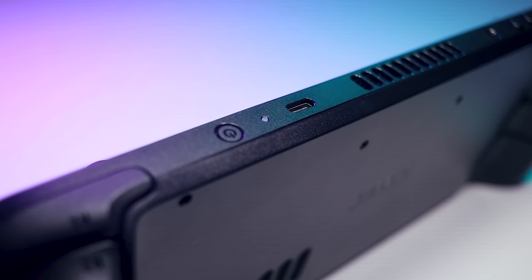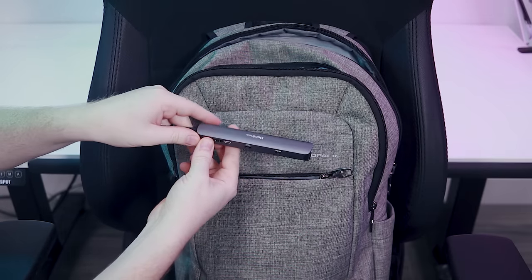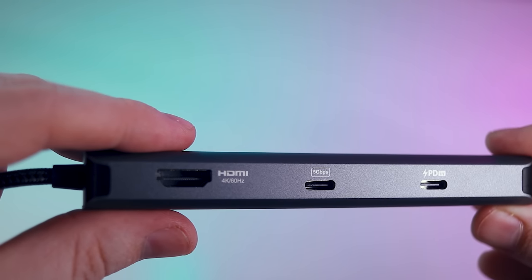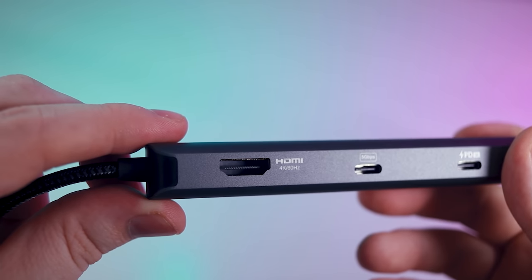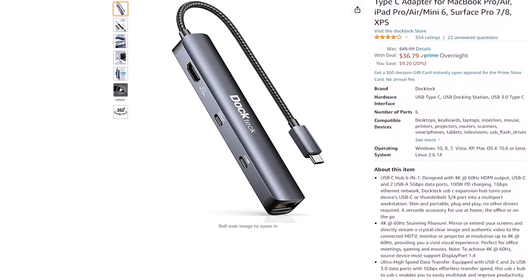The single USB-C port on the top of the deck may seem minimal, but it can actually do quite a bit. Much like a modern laptop, this connector supports 45-watt charging, 5-gigabyte-per-second data transfers, gigabit ethernet, and a display output of 4K 120Hz or 8K 60Hz. After some trial and error finding a compatible hub, I came across the Doctec 6-in-1 USB-C adapter. The dongle has a USB-C port for 100-watt power delivery charging, a 5 GB/s USB-C port, two 5 GB/s USB-A ports, a gigabit ethernet port, and a 4K 60 HDMI port — all in a slim package. At just $40, this single device can transform the Steam Deck into a full-fledged gaming computer.